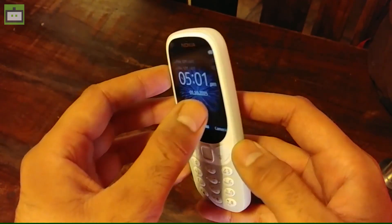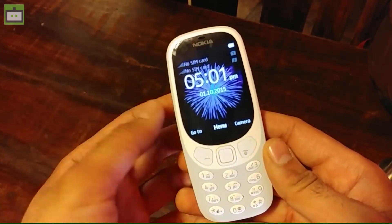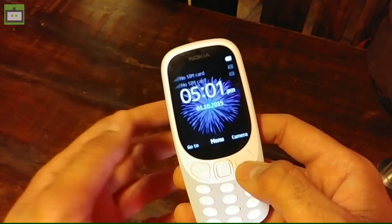As I mentioned, the price is Rs 3310, which is a bit steep when you compare it with sub-5K smartphones. However, it is definitely going to bring back the nostalgia and will take you down memory lane.